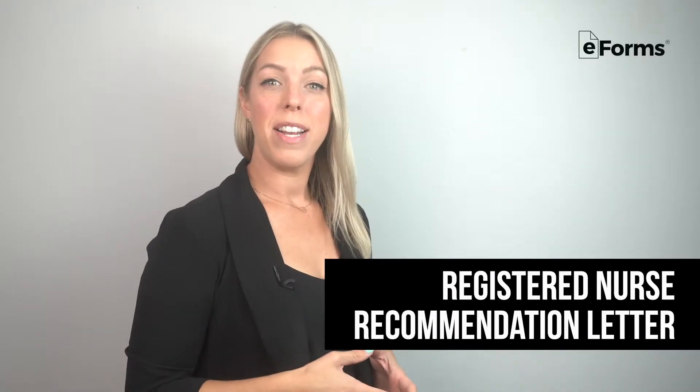A Registered Nurse Recommendation Letter is a brief but formal recommendation meant to bolster an individual's application for a nursing position. These letters are commonly written for recent graduates of nursing programs or any nurse needing an endorsement for a new position.